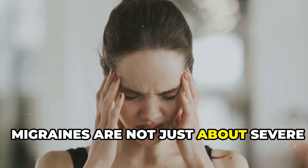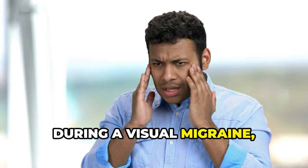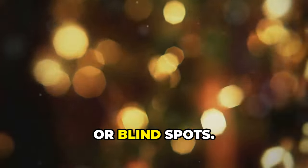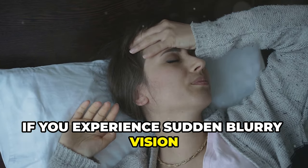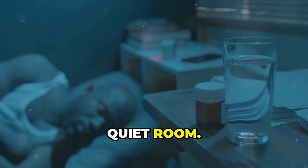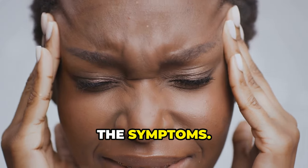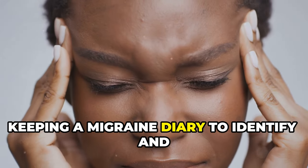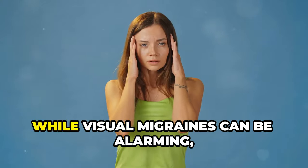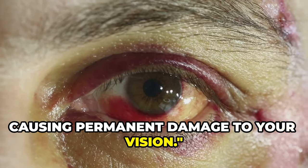Migraines are not just about severe headaches — they can also cause temporary vision changes. During a visual migraine, you might experience flickering lights, zigzag patterns, or blind spots. If you experience sudden blurry vision accompanied by a headache, it's important to rest in a dark, quiet room. Over-the-counter pain relievers or prescription medications can help manage the symptoms. Keeping a migraine diary to identify and avoid triggers can also be beneficial. Visual migraines usually resolve on their own without causing permanent damage to your vision.